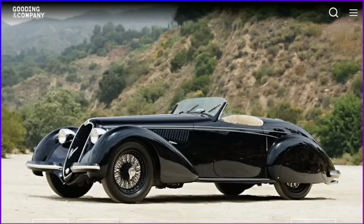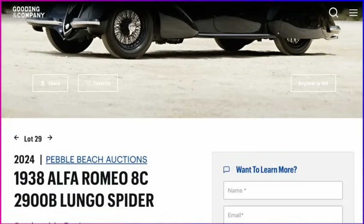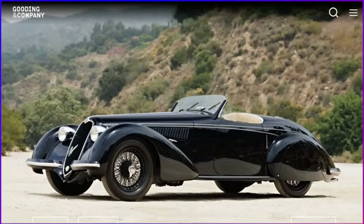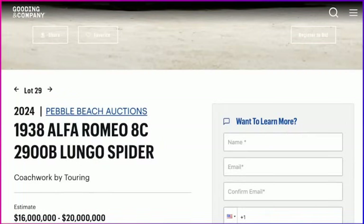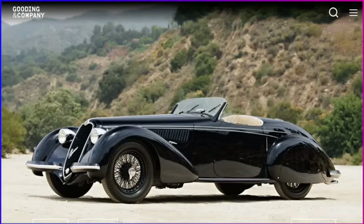The next car is at Gooding — a 1938 Alfa Romeo 8C 2900B Lungo Spider, coachwork by Touring. This is known as one of the most stunning pre-war cars in history and was quite the performer at the time. I put this car up there with the Ferrari GTO and the McLaren F1 as the trinity of collector car performance — this would be the McLaren F1 of the 1930s. The estimate is somewhere around $16 to $20 million. I'm very curious to see how this one goes.